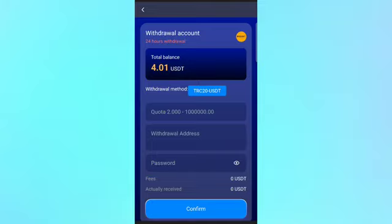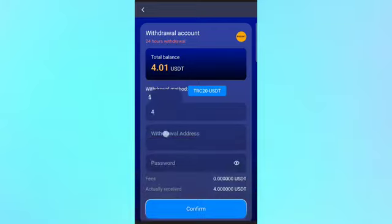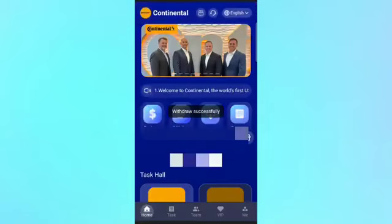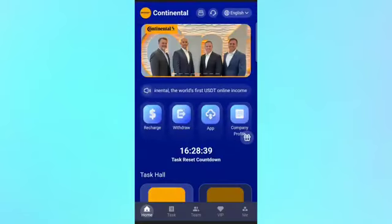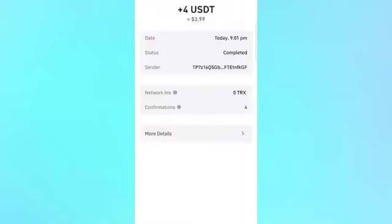Let me fill up my withdrawal amount, fill up my wallet address and password, then click confirm — I'll show you the withdrawal proof. It takes a little bit of time to complete the withdrawal, so just wait and watch the full video. Don't skip any steps — if you follow my steps carefully, you can definitely make profit from the platform.